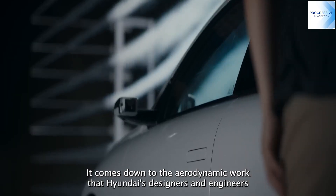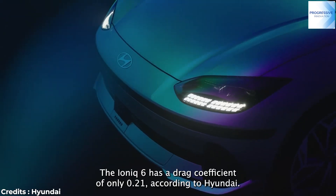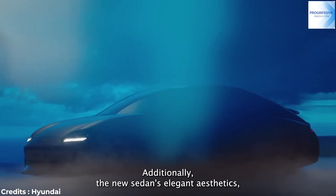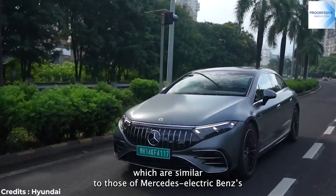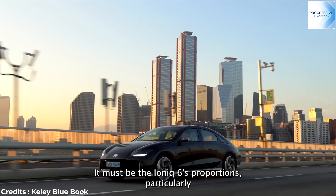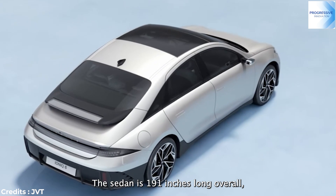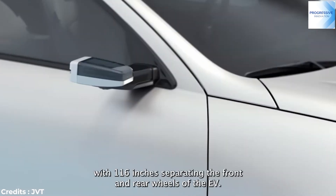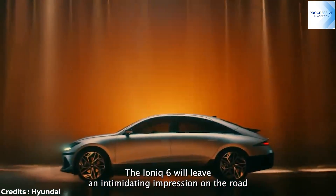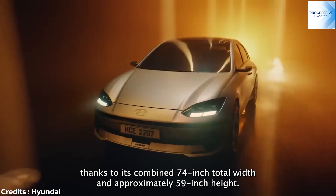The aerodynamic work that Hyundai's designers and engineers did while creating the bodywork contributes to the IONIQ 6's broader range compared to its IONIQ 5 sibling. The IONIQ 6 has a drag coefficient of only .21, according to Hyundai. The new sedan's elegant aesthetics are highly appealing to the eye. It is 191 inches long overall, with 116 inches separating the front and rear wheels. The IONIQ 6 will leave an intimidating impression on the road thanks to its combined 74-inch total width and approximately 59-inch height.